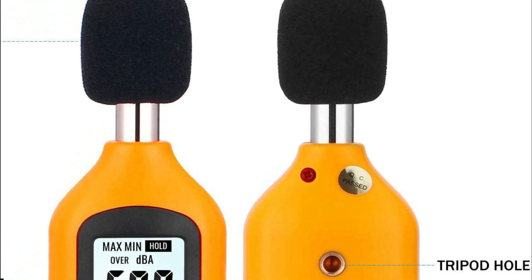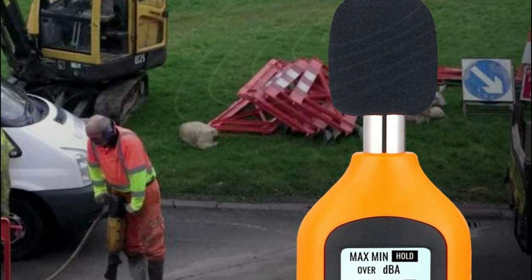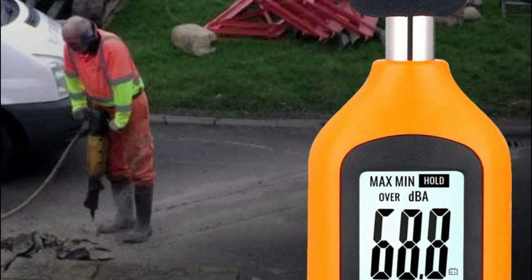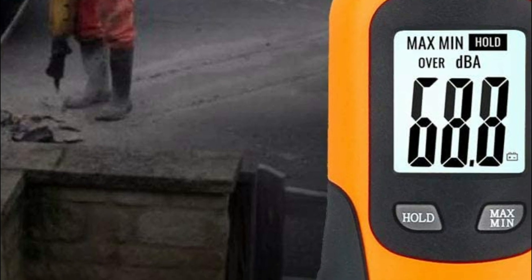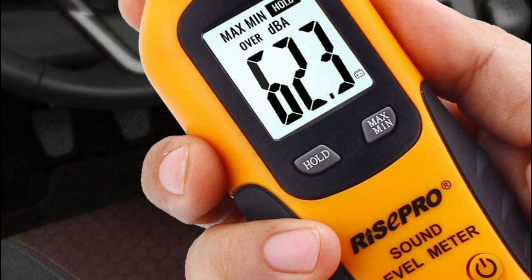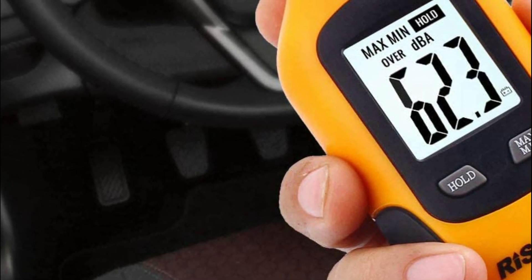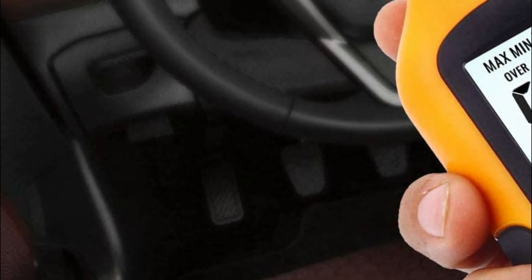The backlight feature allows usage of the meter in dark conditions. The decibel meter is great for measuring ambient sound levels including noise in factories, workshops, schools, residential offices, and airports. It can also be used to measure road audio and for noise control, product quality monitoring, and health prevention. The large backlit LCD display provides accurate readings even in darkness.